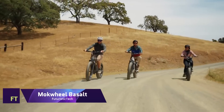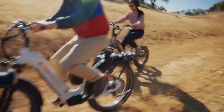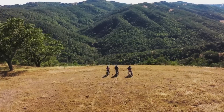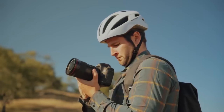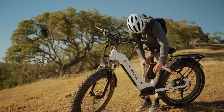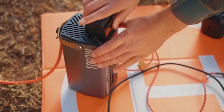With its exceptional features and capabilities, the Mockwheel Basalt electric bike stands out from the competition. This all-terrain e-bike is priced at $1,899 and can charge electronics on the move with an optional 1000W power inverter. Its 750W motor is incredibly powerful and quick, with 90Nm of torque that makes short work of hills. The Basalt's torque sensor guarantees a natural ride sensation, and the motor engages smoothly.